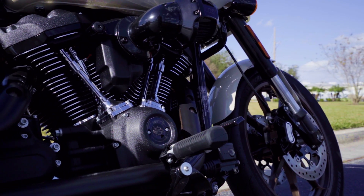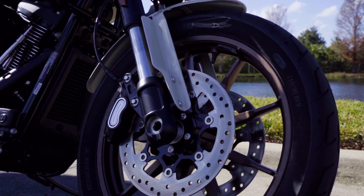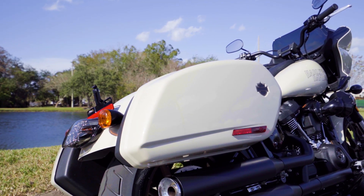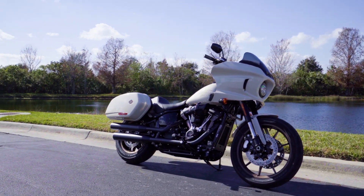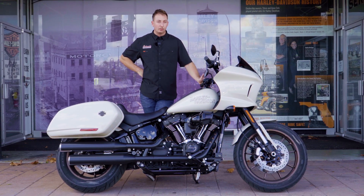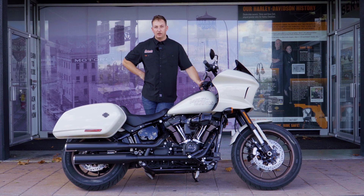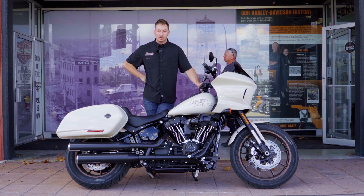That concludes today's video. If you have any questions, comments, or concerns, drop them in the comments below or call into the dealership and ask for Tyler. You can also email me at tfrazier@orlandoharleydavidson.com and I'll get back to you. Otherwise, guys, hope you like and subscribe for future videos. Anniversary models just got released, so hopefully in the next video or two we'll have one of those out here. Take care and enjoy your day.